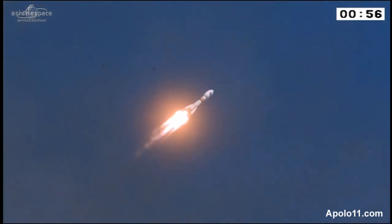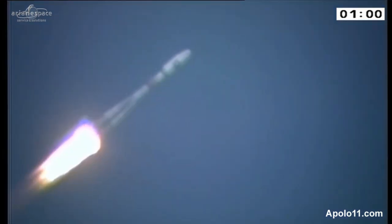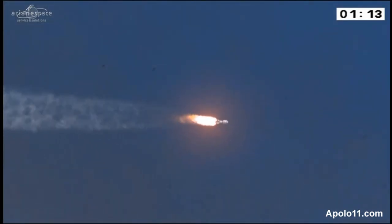300 tons at liftoff, roaring through the sky — that's less than half the mass of Ariane 5, you recall. Those of you familiar with the Ariane 5 launches saw Soyuz rise a lot more quickly. The boosters and the central core — or the second stage — are burning now.